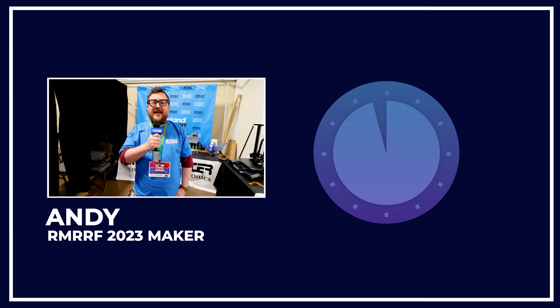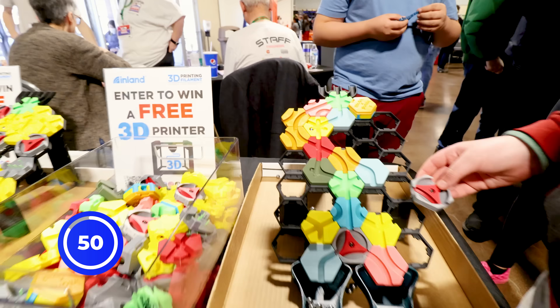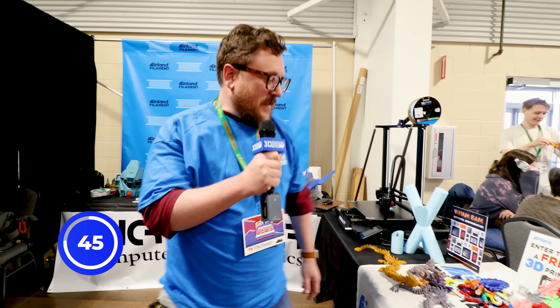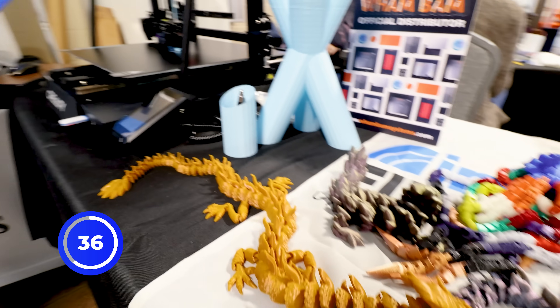Hey everybody, it's Andy here at the Inland Filament booth at Rocky Mountain RepRap Festival. And I've got 60 seconds. Thanks for visiting the Inland booth here. Over here we've got Hextraction from Zach Friedman of Voidstar Labs — check out his stuff. It's the Gridfinity 2.0, which was launched on April 1st, but not really. And then over here we've got some different samples of things that we printed with Inland Filament. We've got a lot of new colors coming out — almost over 450 different SKUs at your local Micro Center. You can also buy Inland Filament on Amazon.com, with free shipping from both Amazon.com and MicroCenter.com.